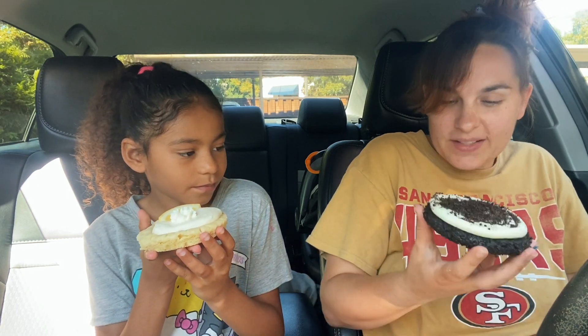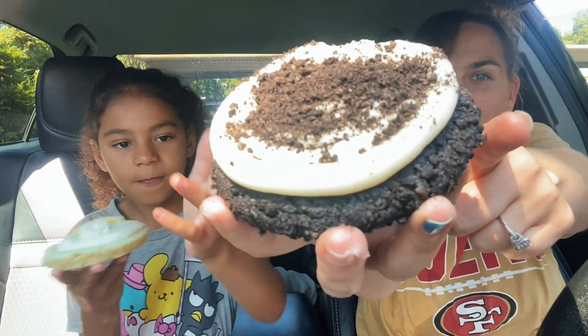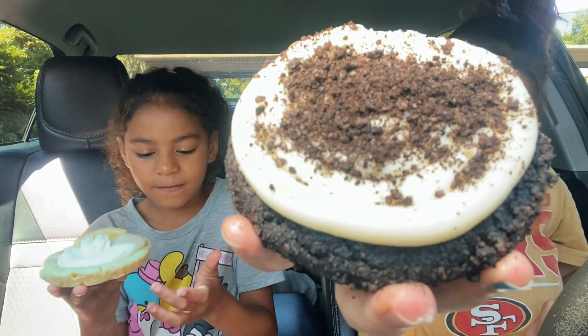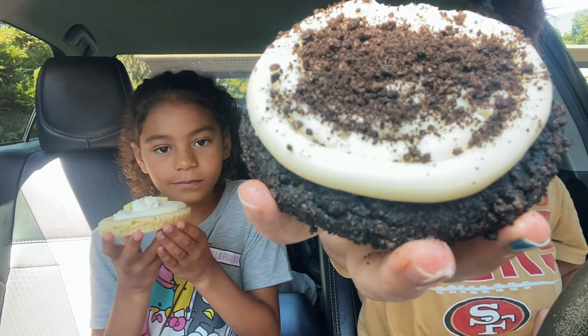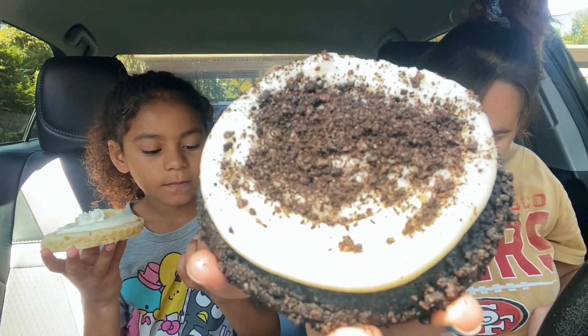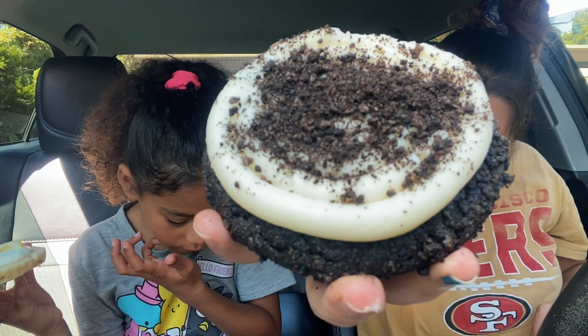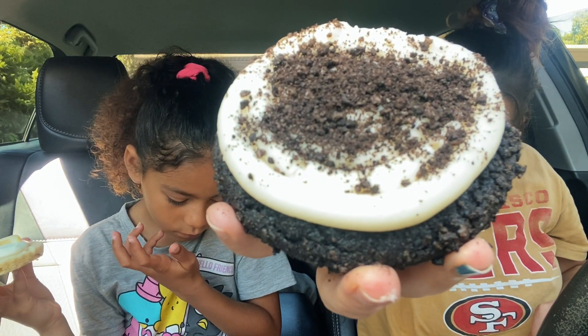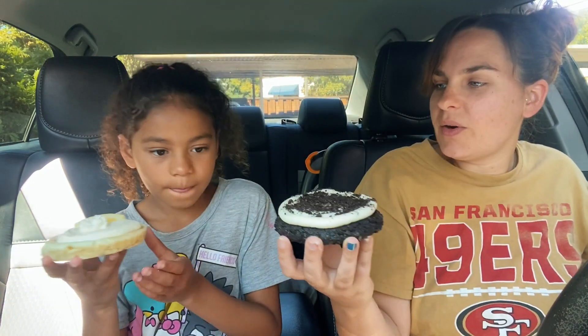The bottom of this cookie is very crumbly — it feels so weird, it feels like crumble and crisp. This is the chocolate crumb featuring Oreo: a rich chocolate cookie made with Oreo cookie pieces, topped with smooth vanilla cream cheese frosting and a sprinkle of even more Oreo cookie pieces. So we got lemon and Oreo.